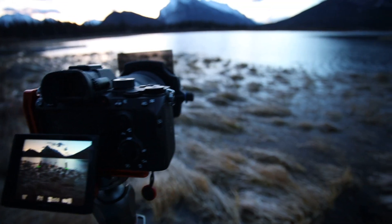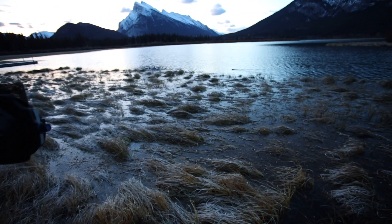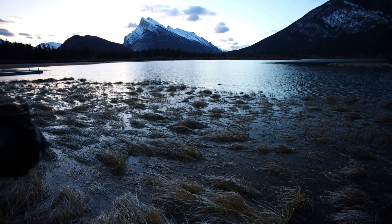The next stop during our workshop is Vermilion Lakes, perfect for sunrise or sunset — a great lake with great views of Mount Rundle.